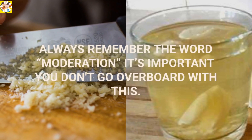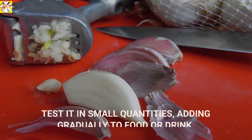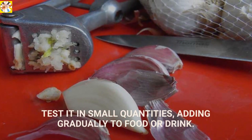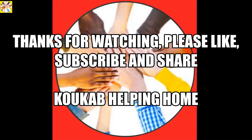Always remember the word moderation — it's important you don't go overboard with this. Test it in small quantities, adding gradually to food or drink. Hope you find this information helpful.